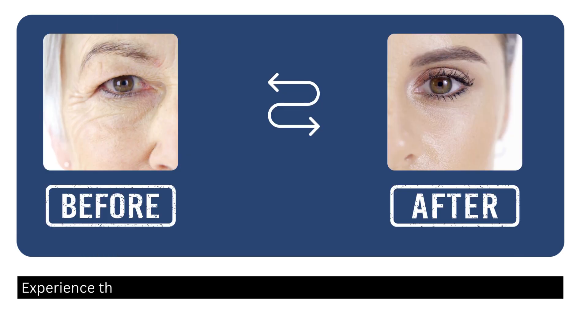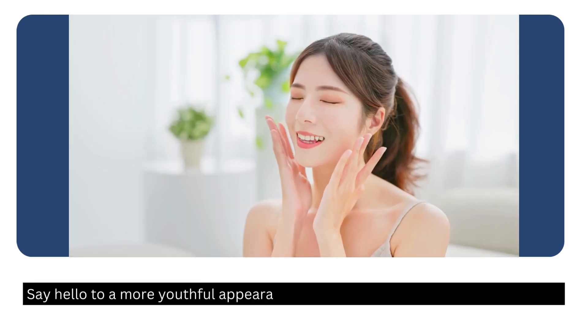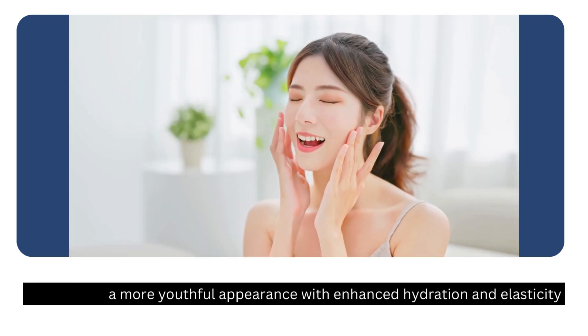Experience the transformation as fine lines fade away, skin appears visibly firmer, and a radiant glow emerges. Say hello to a more youthful appearance with enhanced hydration and elasticity.